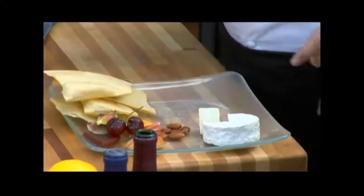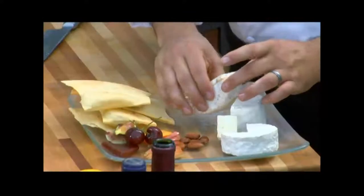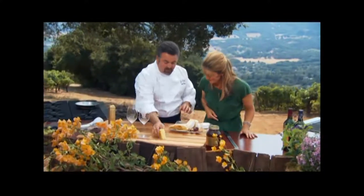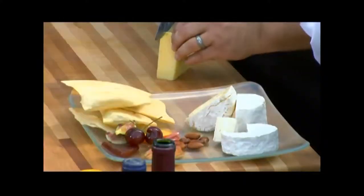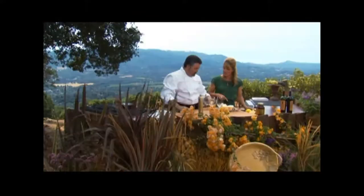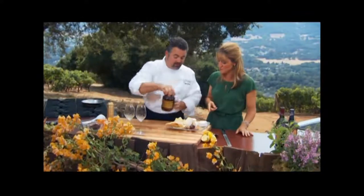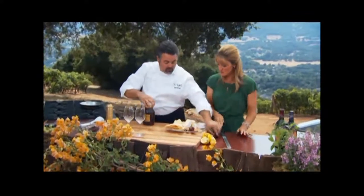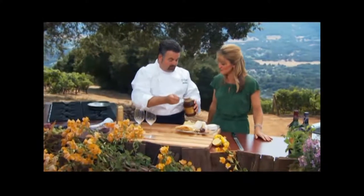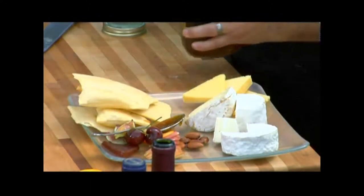All we're going to do is some really nice simple presentation — just cut a wedge out of this. Look at how unctuous that is inside. Then we have Mount Tam, which is a triple cream cow's milk cheese. This is made right here in Santa Rosa by the Matos family — it's a Portuguese style cheese. We'll set that out, guests have knives, and I like a little honey with my cheese, so I'll leave the spoon right there.